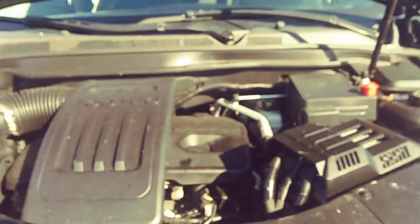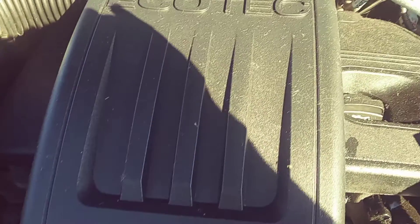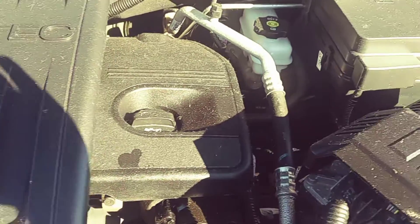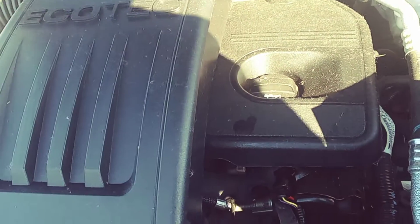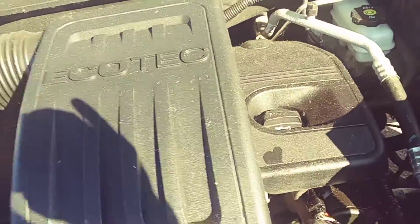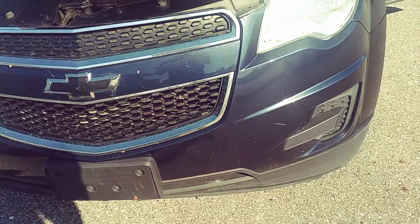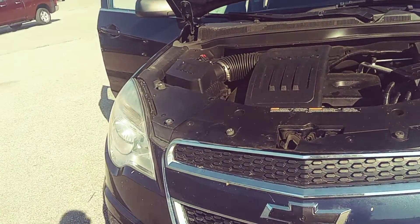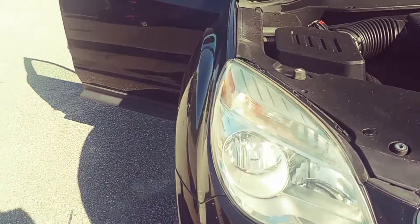This is the 2.4 liter EcoTec. It sounds exactly like I would expect it to sound and would want it to sound — everything looks normal from that standpoint. And when I took it out and drove it, it shifts like it should, right on time. The acceleration on it's good. Everything is just pretty much how you'd want it.